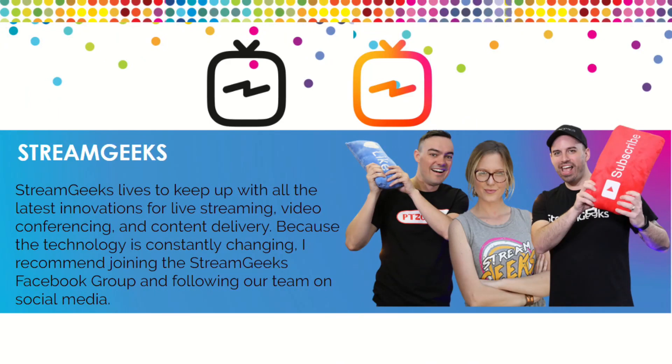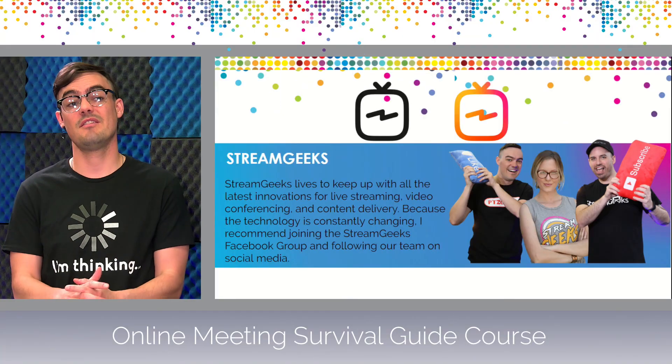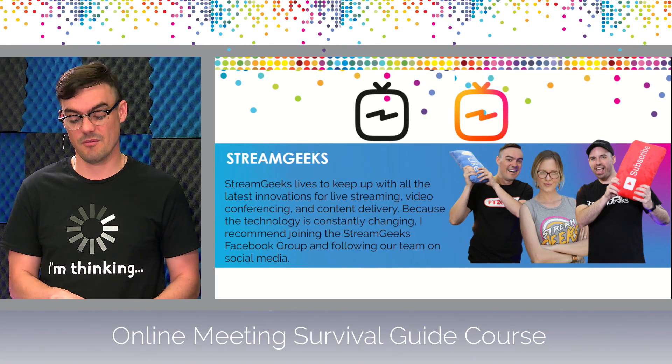Here at the Stream Geeks, we really try to keep up with all the latest innovations in live streaming and video conferencing because it's constantly changing. You might want to consider joining the Stream Geeks Facebook user group and follow us on social media to stay up to date. We cover more in the book, and we'd love to know your comments below about what you're seeing innovate in the online communication space.